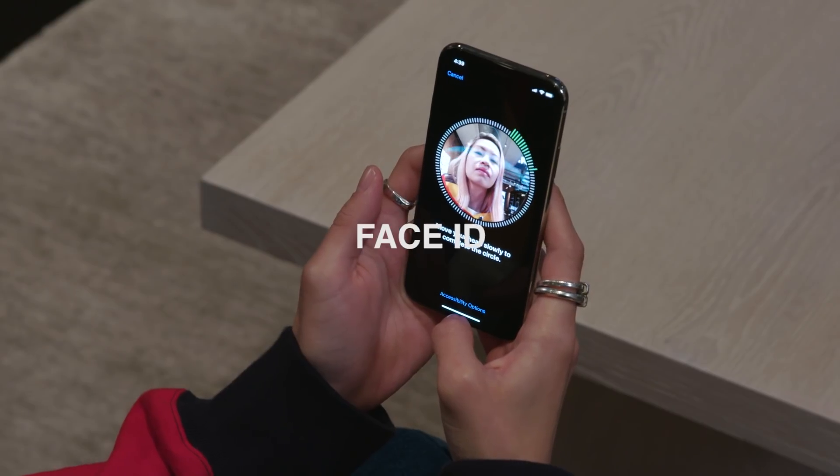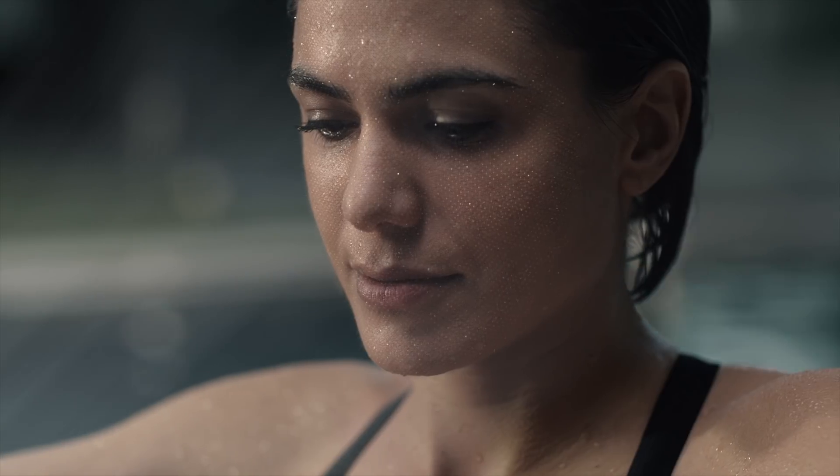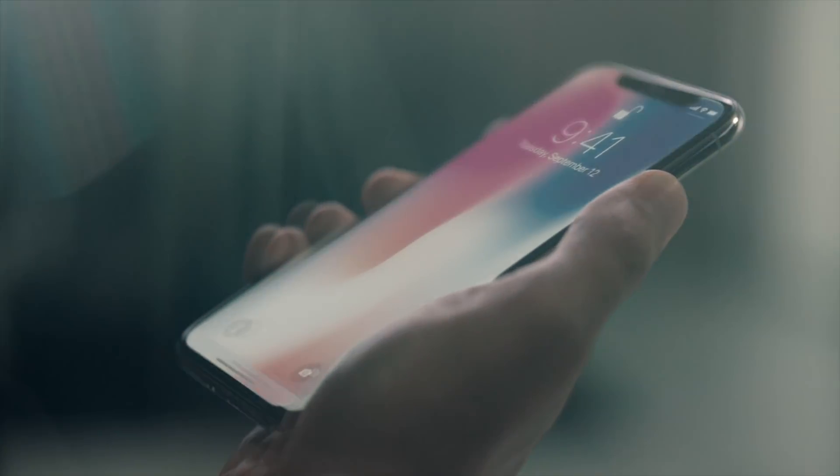6. Face ID. Your face is now your password. Face ID is a secure new way to unlock, authenticate and pay.